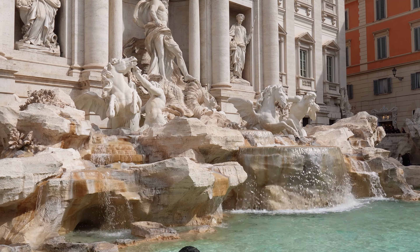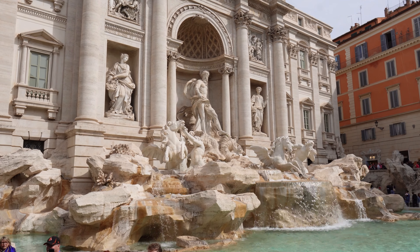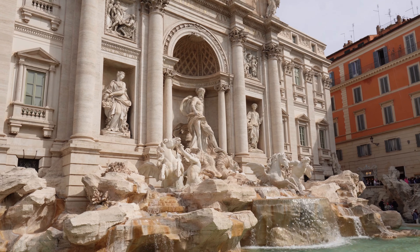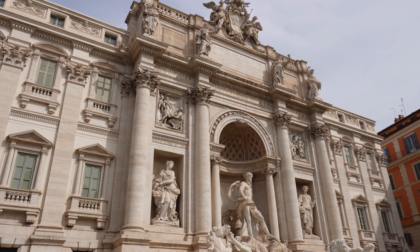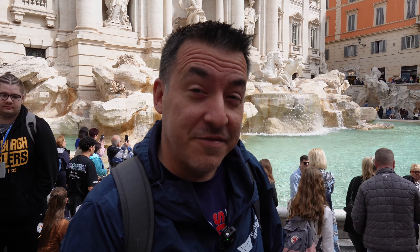We're here at one of the most iconic sites in Rome, and you can tell that by all the people that are here. This is the Trevi Fountain. It gets its name from the three roads that converged in this neighborhood, and it was constructed in the early to mid-18th century. It's actually fed by water from the Virgin Aqueduct, which is one of the Roman aqueducts that was damaged during some of the barbarian invasions, but was reconstructed and feeds the water for this fountain to this day.